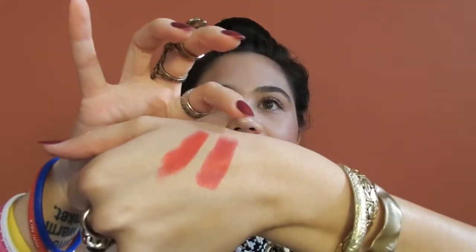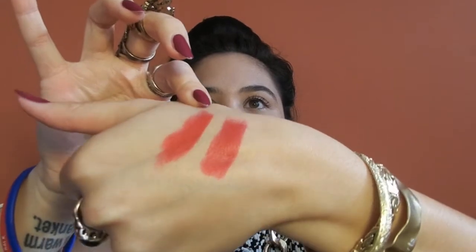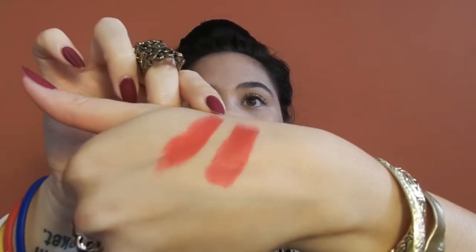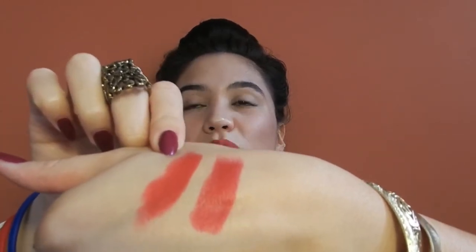The only real difference between the two is that the NYX is more on the blue side — just a smidgen — and the MAC is a little bit more on the yellow side. When comparing them together, one's more blue and one's more yellow. This is NYX, and this is Ruby Woo. This one is a little more blue, and this one a little more yellow.